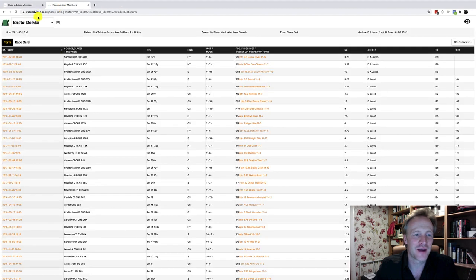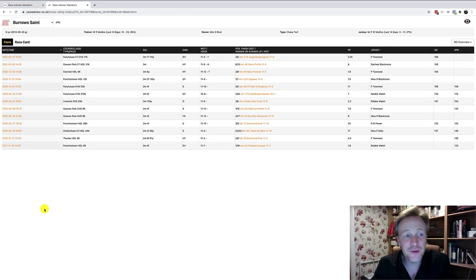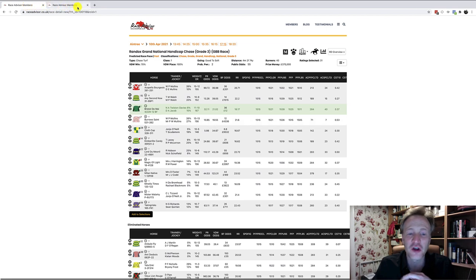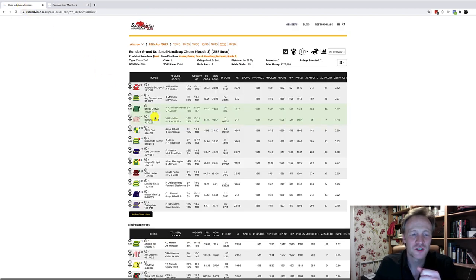Looking at Borough Saint — not many high-class races. There's a 2019 chase race at Fairyhouse won by 1.75 lengths on good-to-yielding, carrying 10-8. Today it's carrying 10-13, which is an increase — over four miles on soft that increase could have an impact. The horse has shown potential over long distance, and at a 9k race at Clonmel on heavy carrying 11-12, it came second, beaten 45 lengths but showing potential. There's a possibility Borough Saint may perform, so I'll mark that horse.